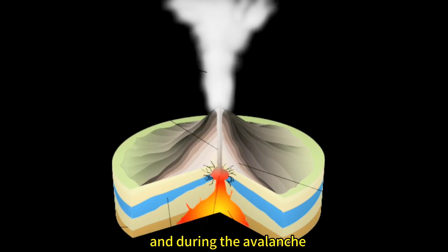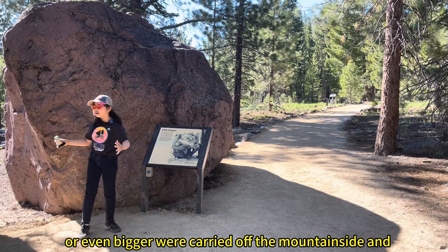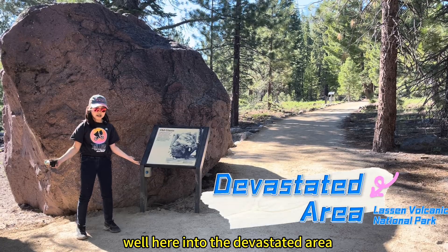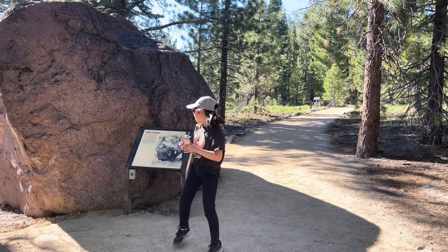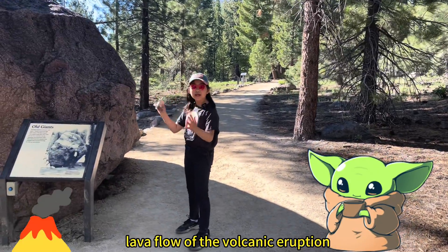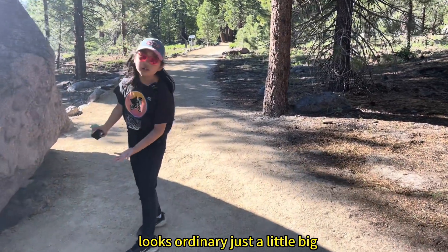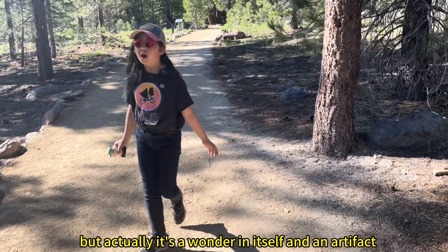During the avalanche, or mud flood as I like to call it, many rocks just like this, or even bigger, were carried off the mountainside and into the devastated area. So the journey Baby Yoda and I are taking is to find signs of the lava flow of the volcanic eruption, just like this rock. Looks ordinary, just a little big — but actually, it's a wonder in itself. And an artifact. A living artifact, which is still here.